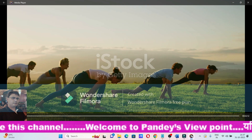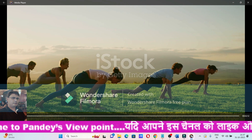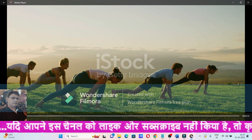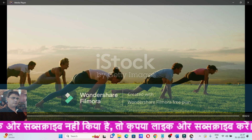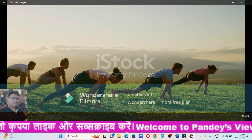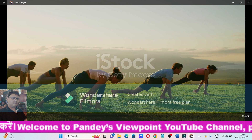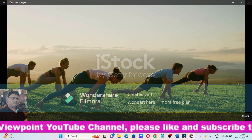Hello everyone, welcome to Pandya's Viewpoint YouTube channel. I am your host Nilambuj Pandey. Today we will discuss about the best way to reduce our sugar level through yoga and meditation. I have prepared a very beautiful and informative video on this topic. Please keep watching this video till the end.